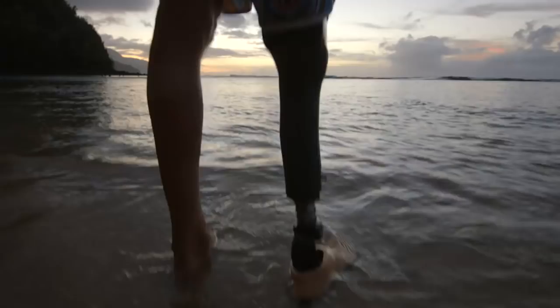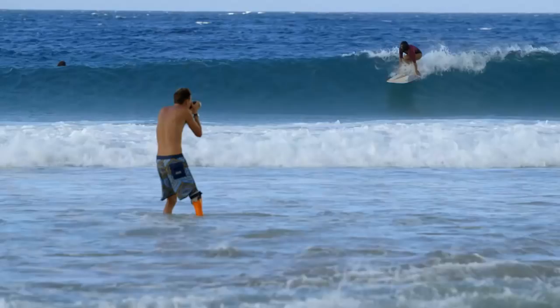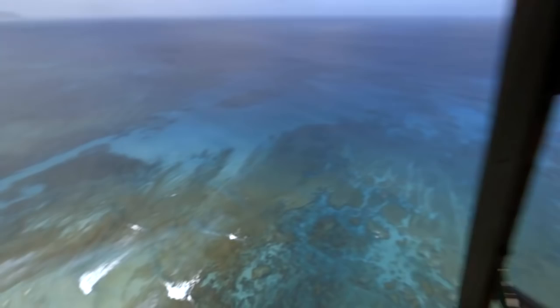In a way, I almost feel like photography chose me. It's a really powerful medium, and I think it's an incredible time to be a photographer. Shoot what inspires you. Shoot what you love. Get out of your comfort zone and go see the world. You need to get out there and put yourself in those elements, and things will just happen.